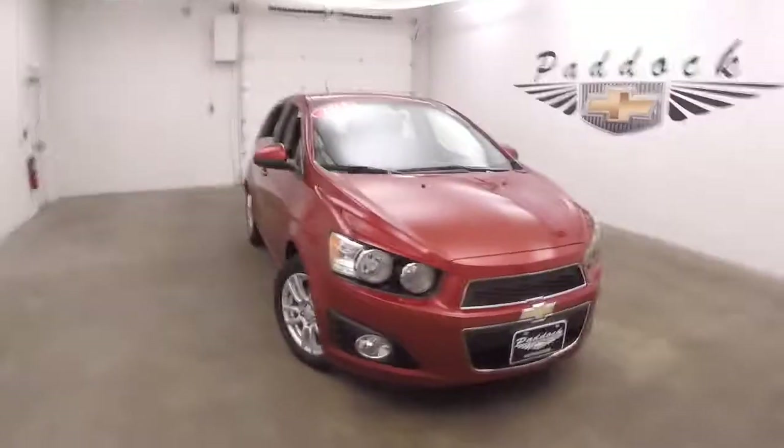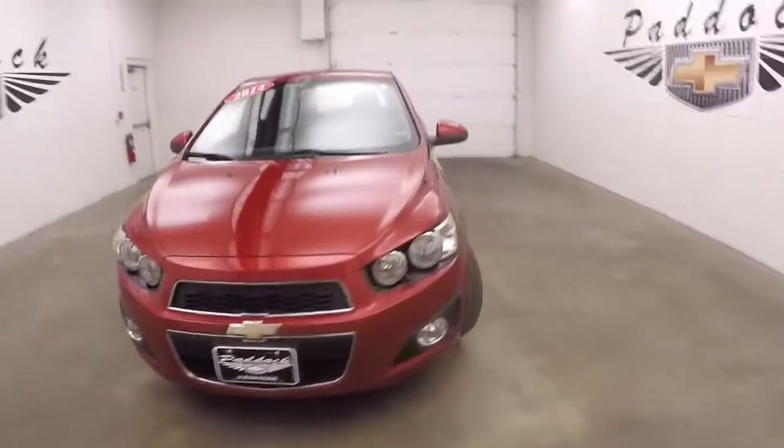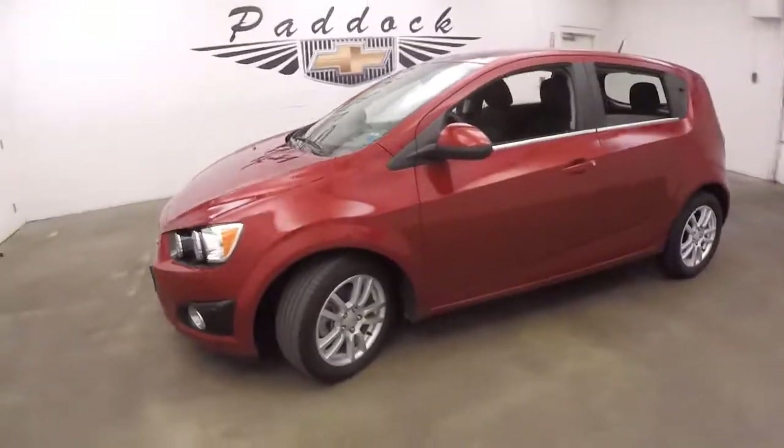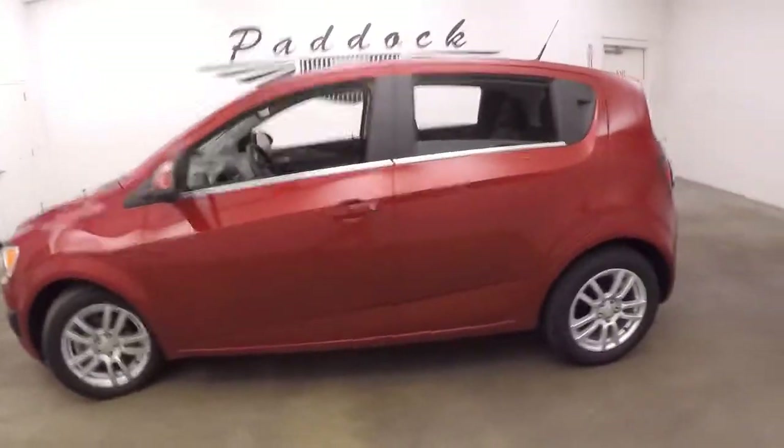This is a 2014 Chevy Sonic. Nice crystal red tint coat, nice alloy wheels, decent tires.